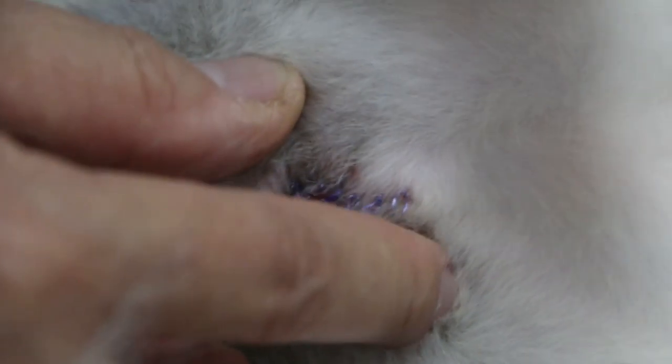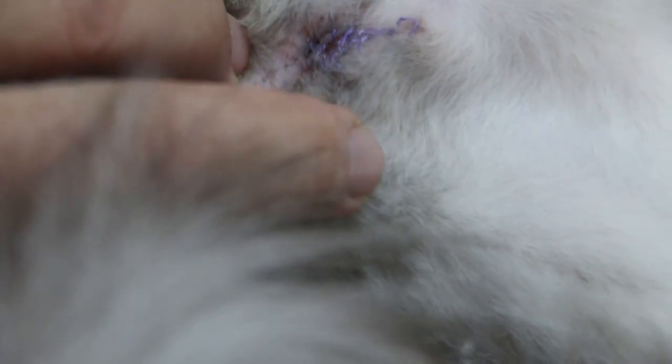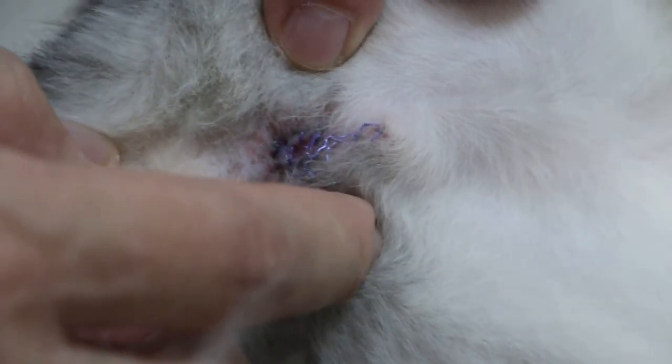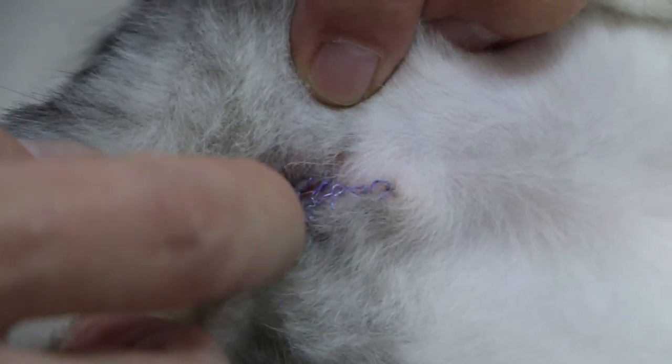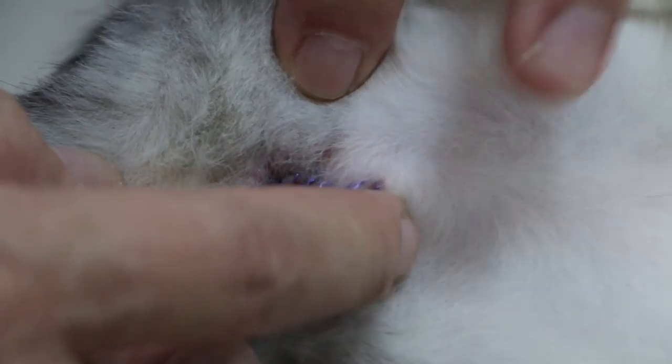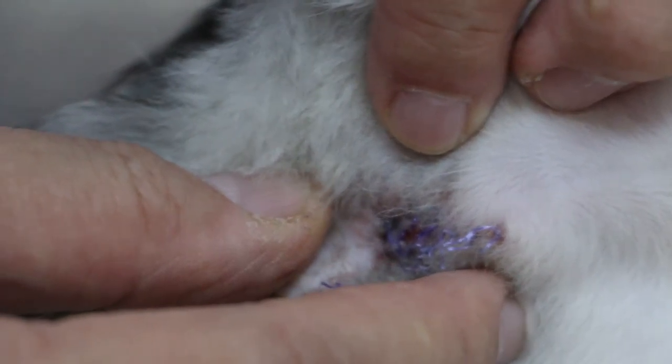This is called perineal urethrostomy. Normally the cat pees from the male organ, but in this case the male organ was removed and the cat pees from the urethra.